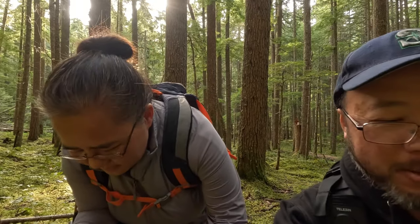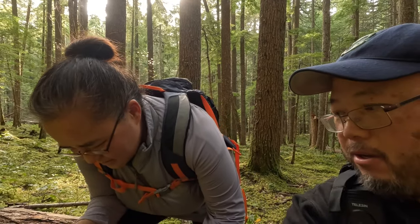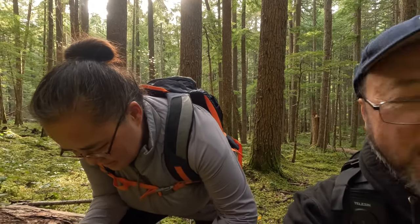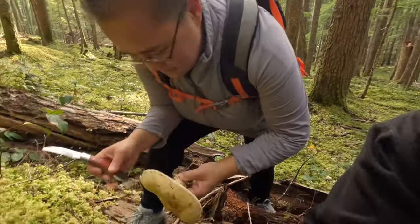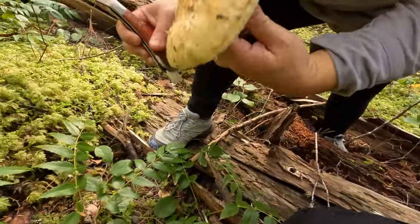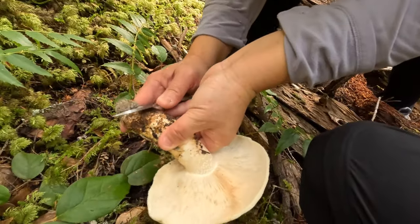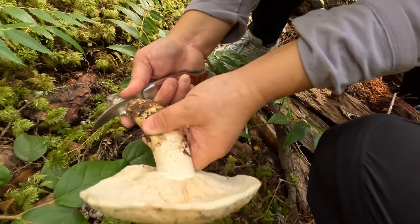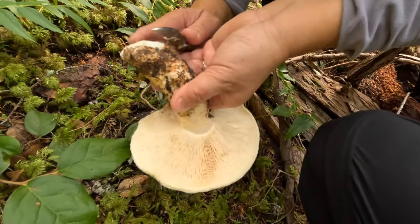We were kind of giving up a little bit, but decided to venture down here, cut across the path, and stumbled upon this nice Matsutake. It's already opened up, but we take it — oh yeah, we take all Matsutake.